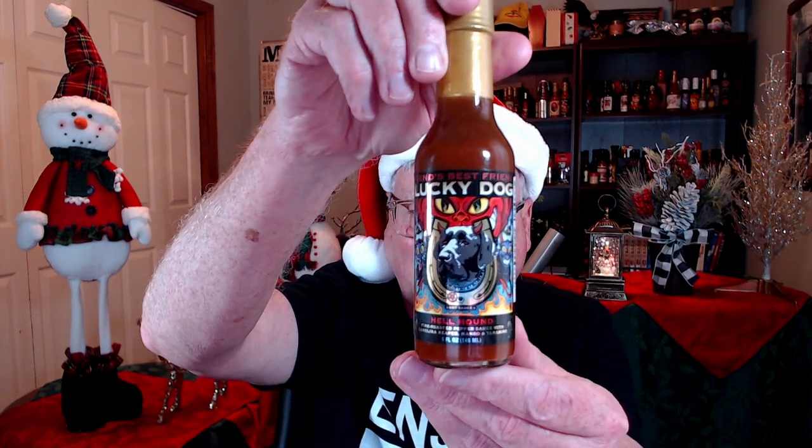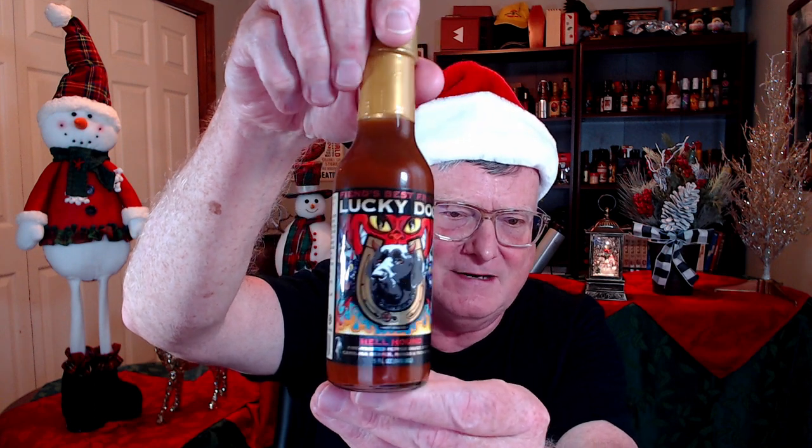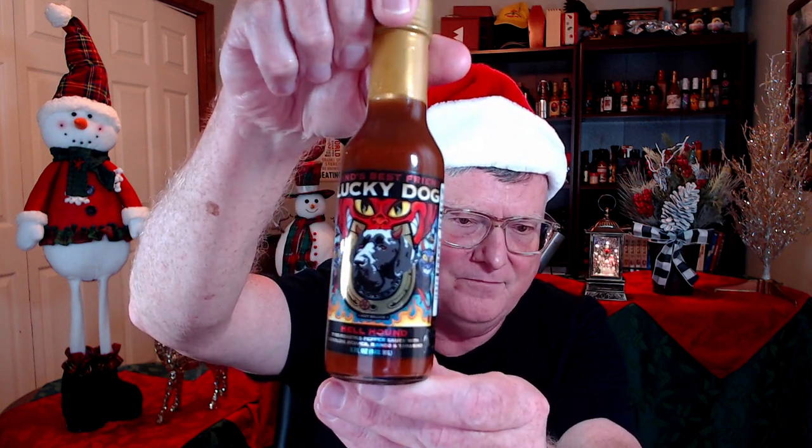Scott's Lucky Dog heated things up for the first time by using Carolina Reaper peppers, and he created a really delicious hot sauce — Hellhound, his fire-roasted pepper sauce with Carolina Reaper, mango, and tamarind. Check out that awesome, award-winning label. Hellhound is super, super delicious. I enjoyed that on some sautéed beef, and it's pretty darn hot, so you've got to be careful with that one.